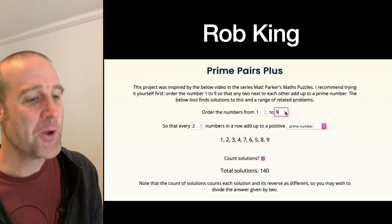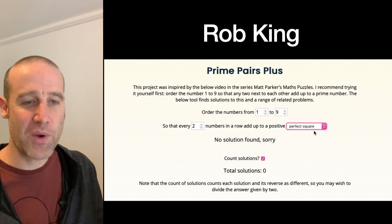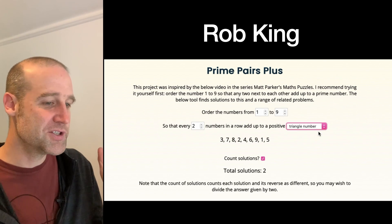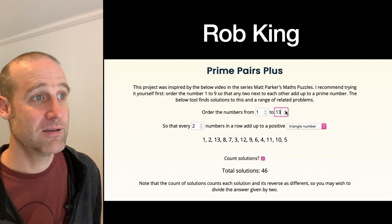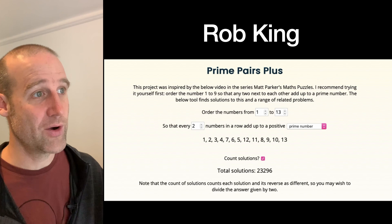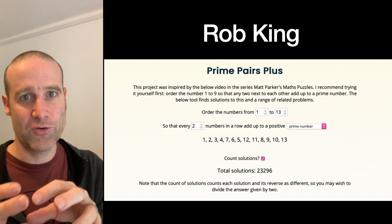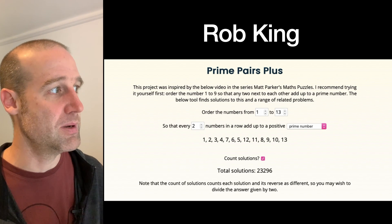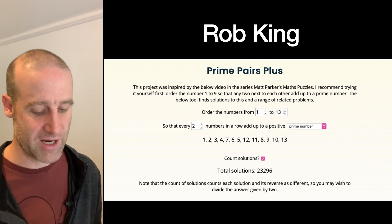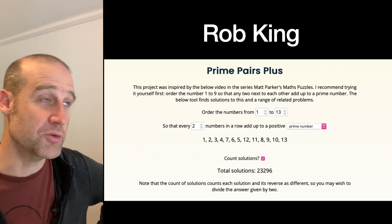Rob made a whole website where not only can you do this for pairs adding to primes, you can change it to squares, Fibonacci numbers, or triangle numbers, and you don't have to be two in a row — you can go up to any number you want. You can also use it to verify: in the puzzle video I said I think there might be two solutions for 12, but there are way more. I use the word 'think' when I haven't verified something myself — I just heard a rumor there were two for 12. I'll link to Rob's website in the description.